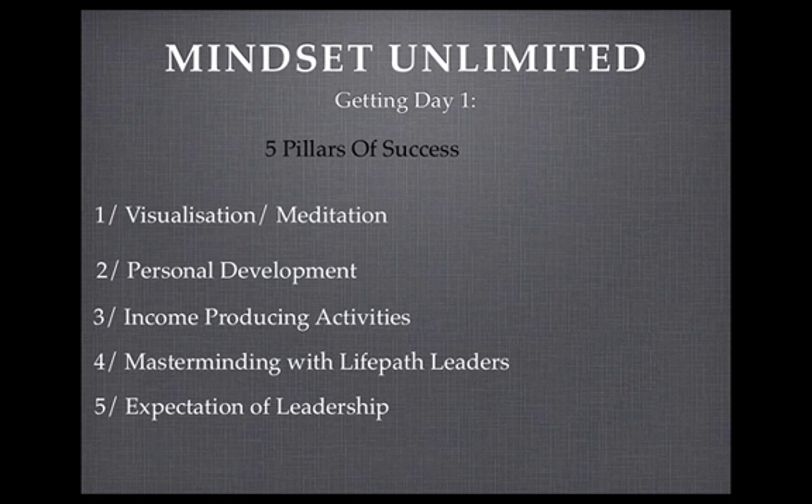The fourth pillar of success is masterminding with Life Path Leaders. To be a top Life Path rep or top person in any company, you need to learn from the best — collaborate and share with the people really having success in this business. Speak with your mentor at least on a weekly basis. Participate in all the live call trainings to get the mindset and find out what peak performers are doing. Get on those calls and ask questions. Attend all the company live events — all the top Life Path reps go to every single event.